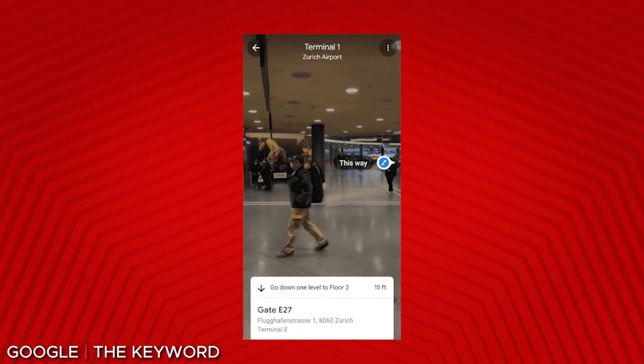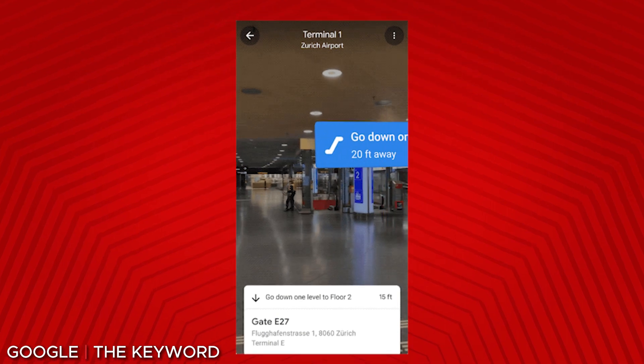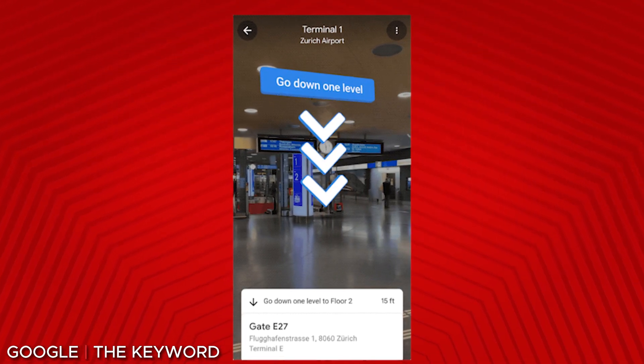While it won't include your favorite local restaurant, it will include large spaces like airports, transit stations, and malls. Google cites the ability to help you find things like the nearest elevator, escalator, gate, platform, baggage claim, check-in counters, ticket office, restrooms, ATMs, and more.